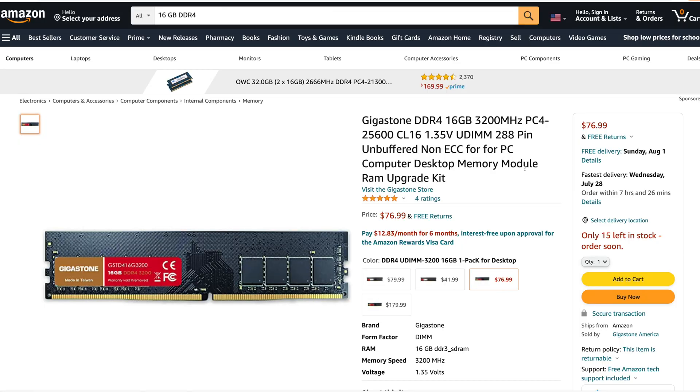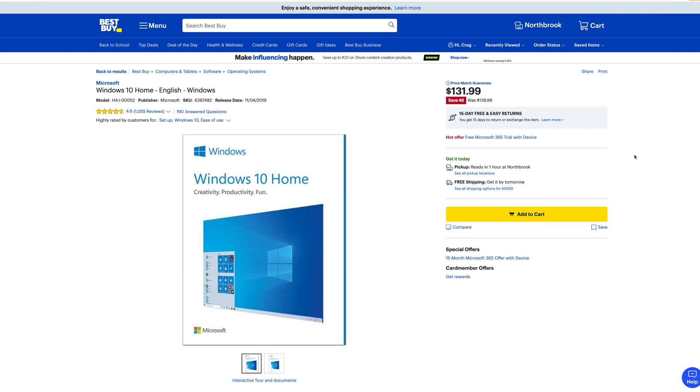We also forgot RAM — and RAM is really expensive right now. One of the systems I'm going to show you has 16 gigs of RAM in it. If you wanted 16 gigs of DDR4 RAM — this is PC4-25600 — it's going to be $76.99. The big hit is going to be Windows. All these systems I'm going to show you come with Windows. On Best Buy right now, Windows is $131.99. If you want to register it properly, you've got to add that to the cost as well.